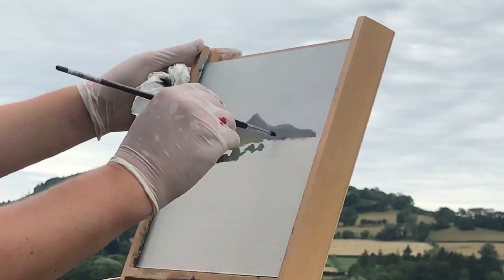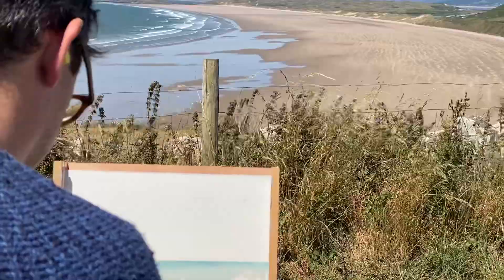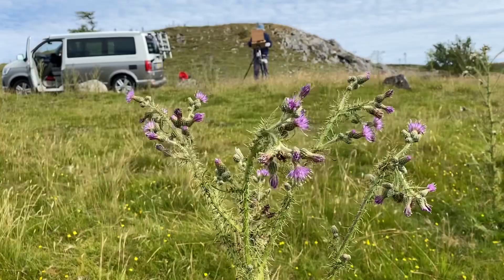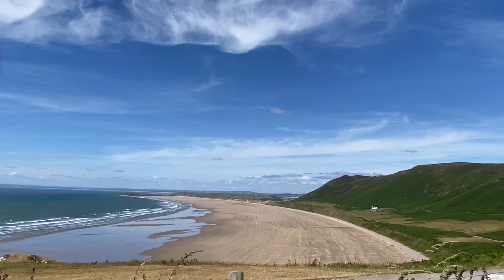The dramatic mountains, rugged gorges, magnificent beaches, and the windswept moorland of the Brecon Beacons, the Gower Peninsula and beyond.